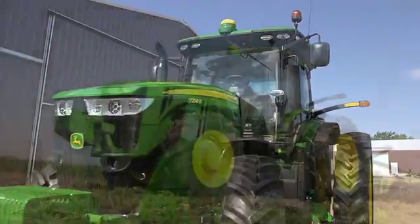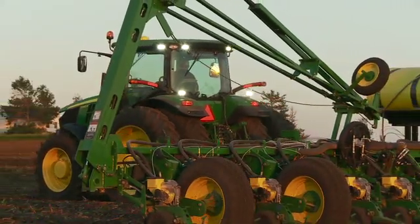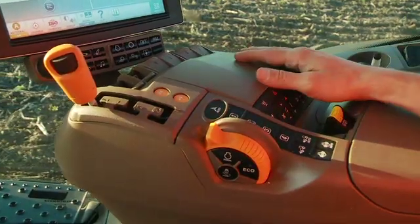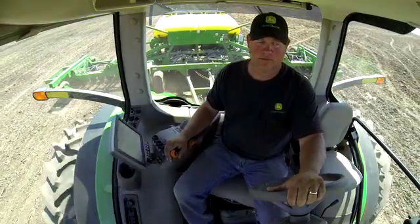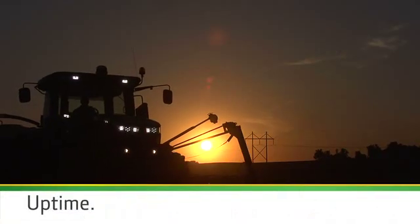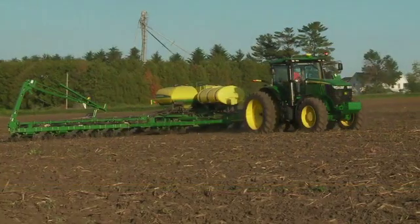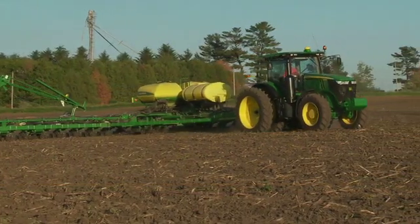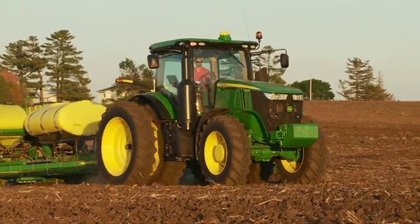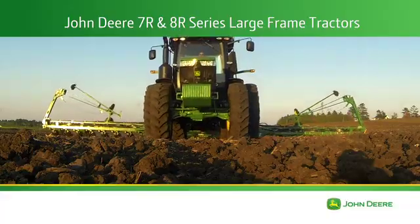The new 7R and 8R series tractors are truly the next generation of power, efficiency, technology, and comfort in large row crop tractors — all combined to deliver higher performance, more uptime, and lower cost of operation. That's a total row crop tractor solution, only from John Deere. There's much more to learn about the new 7 and 8Rs — ask your John Deere dealer.